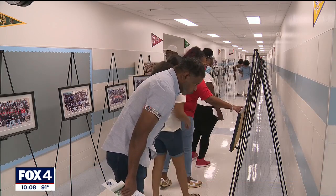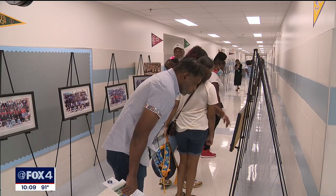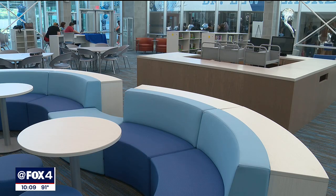Roosevelt alumni members were able to take in the new campus with their own eyes. We just want to say hello from the class of '78. I travel around the schools all over the Metroplex, and now my home school looks like one of those schools.